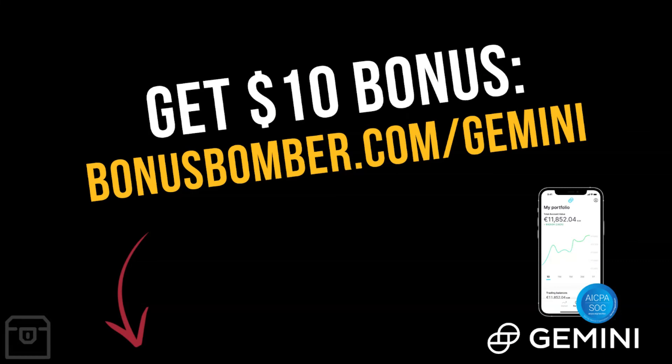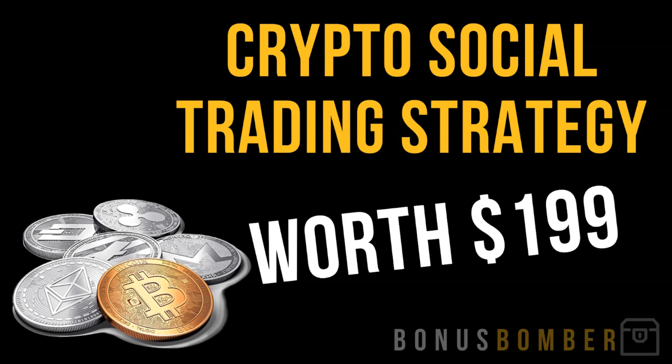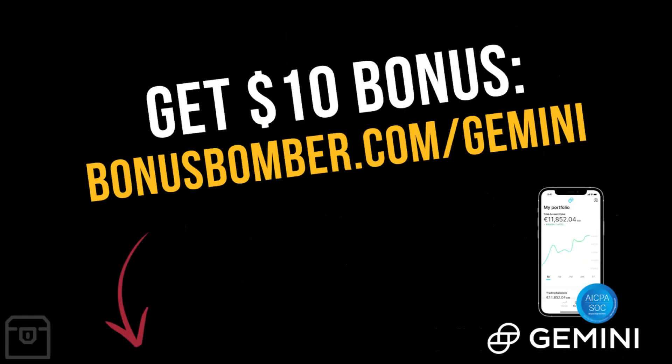Sign up and buy or sell at least $100 worth of cryptocurrencies via the link to get the $10 bonus plus my crypto social trading strategy — a video course worth $199 — where I show you how I use crypto social trading to multiply my cryptocurrency holdings by copying the signals of the most successful traders, without sending them any coins. I'll give it to you completely for free when you create your Gemini account via the link and buy or sell at least $100 worth of cryptocurrencies.